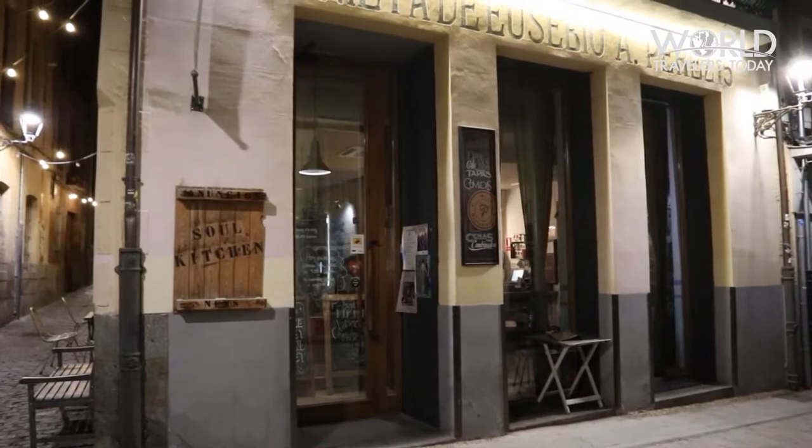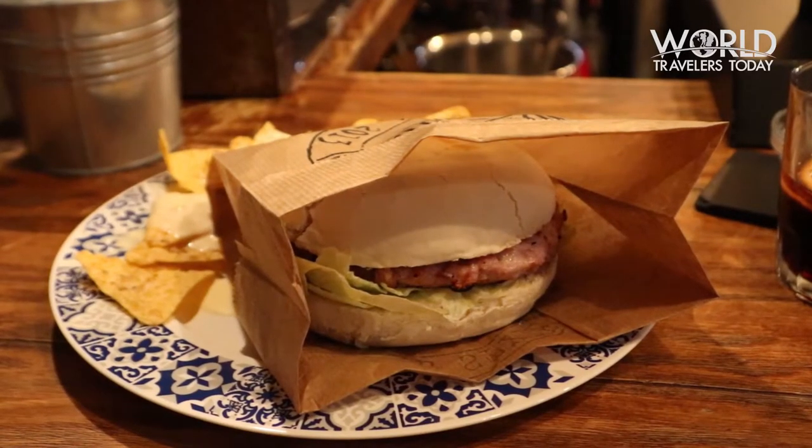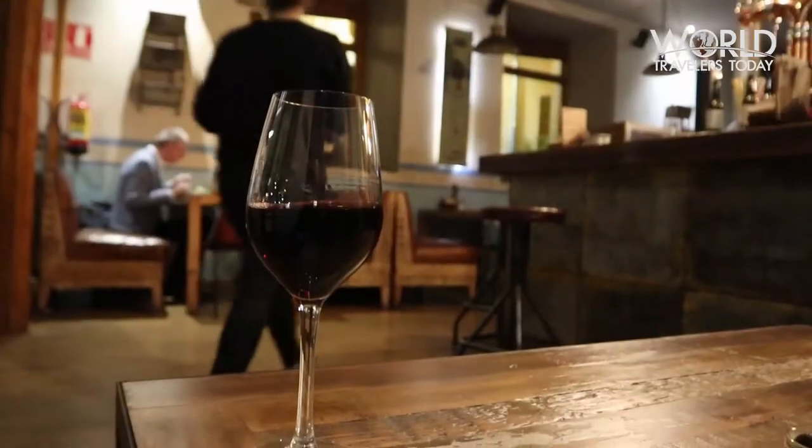I was in search of a more modern place to eat dinner and I found what I was looking for at Soul Kitchen. I had a hearty chicken sandwich followed by some delicious red wine.